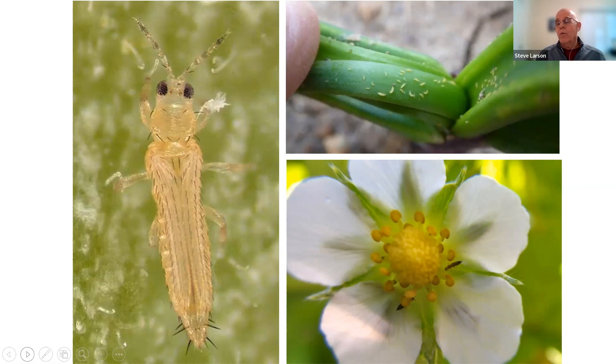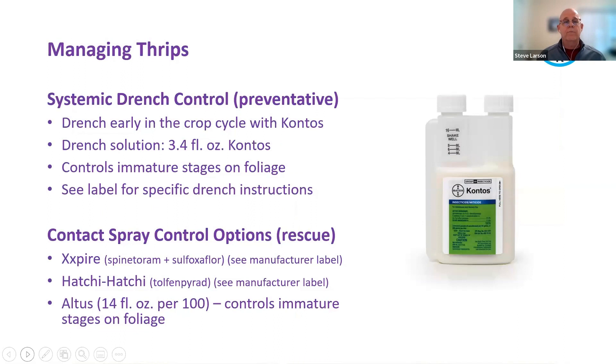You might wake up one morning with everything covered in thrips because a nearby crop was harvested. Thrips are very pervasive, have a broad spectrum of plant hosts, and can be very challenging to control. The fact that they hide in nooks and crannies of the plant makes them difficult to identify and see, and also makes it hard to get spray chemistry down to them for effective control.